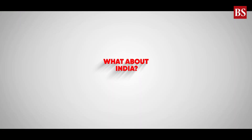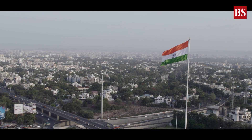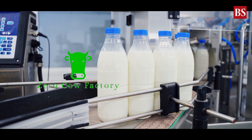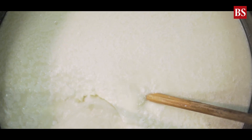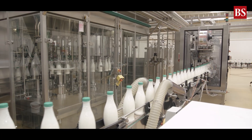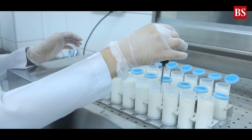And what about India? In India, the world's largest milk producer, the story is evolving differently. Startups like Zero Cow Factory in Surat and Fix 44 in Bengaluru are experimenting with precision fermentation to make animal-free dairy proteins. But progress faces cultural and regulatory barriers. Here, milk isn't just food — it's emotion. It's part of festivals, rituals, and daily life.